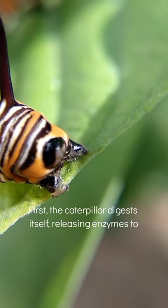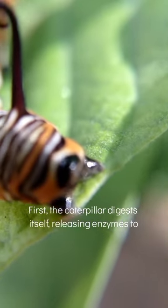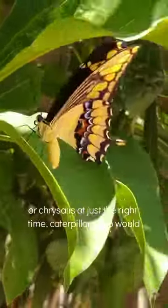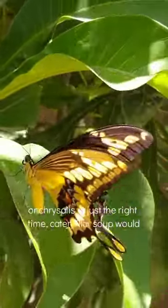Preferably, the caterpillar digests itself, releasing enzymes to break up all of its tissues. If you were to cut open a cocoon or chrysalis at just the right time, caterpillar soup would bleed out.